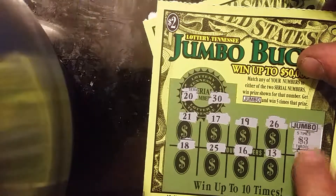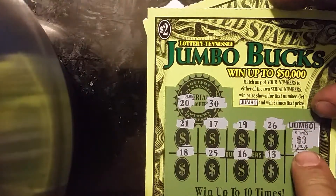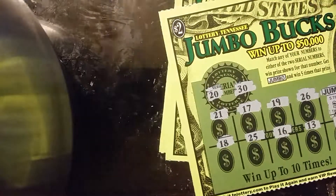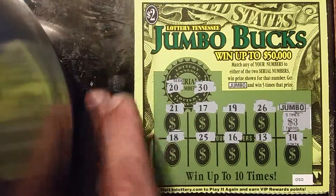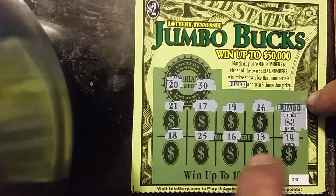So we ended up with a $15 winner and two free tickets. My camera cut off for some reason, but I ended up with a $3 on the Jumbo, which is a $15 winner, and two free tickets. So that's $19. Spent $10 and won $19. Not too bad. If you liked the video, like it, subscribe, and comment. We'll have more tomorrow. Bye-bye.